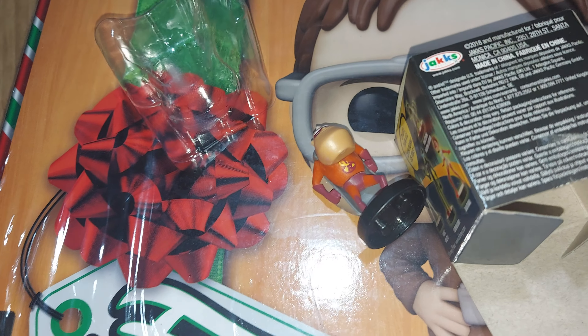This is Series 2. Unfortunately I didn't get to see Series 1 — I believe Series 1 would probably be from the first Incredibles movie.